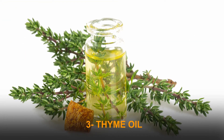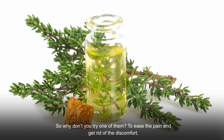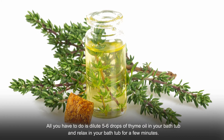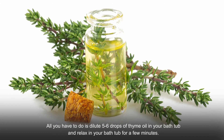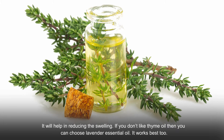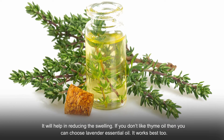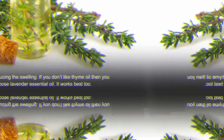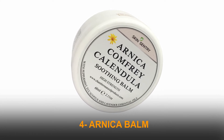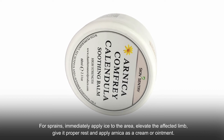Number three: thyme oil. Essential oils are known for miraculous healing results, so why not try one to ease pain and discomfort? Dilute five to six drops of thyme oil in your bathtub and relax in it for a few minutes — it will help reduce swelling. If you don't like thyme oil, you can choose lavender essential oil, as it works just as well.